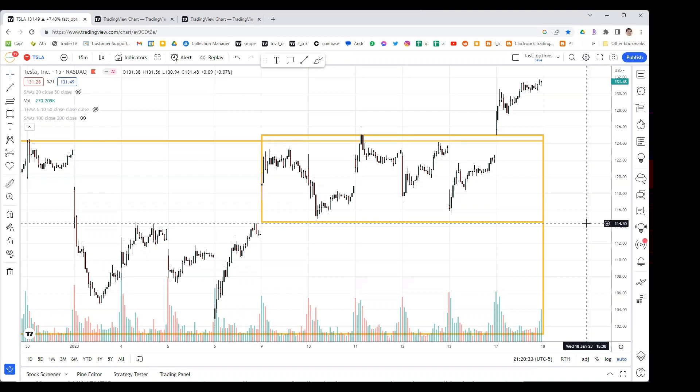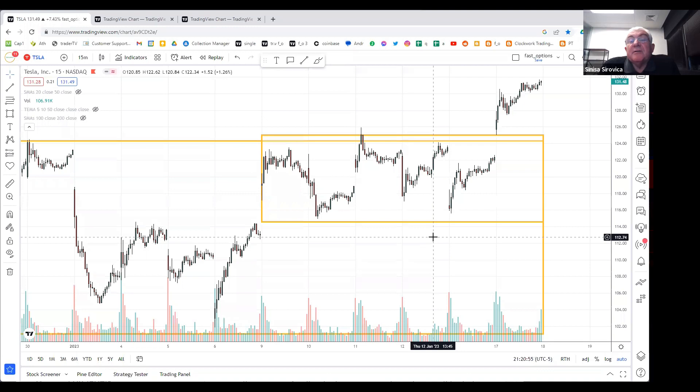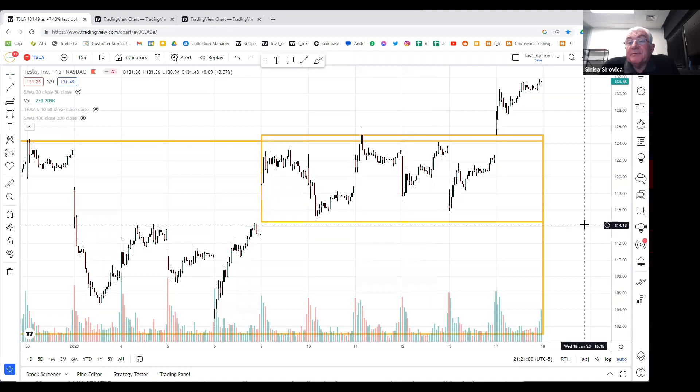What's happening in that box is people are shorting the tops and buying the bottoms. But today it broke out above the box - that's a breakout over resistance. You have new buying coming in, and also a lot of short covering. So on the daily chart, what time did you go long and did you exit, or are you still long?